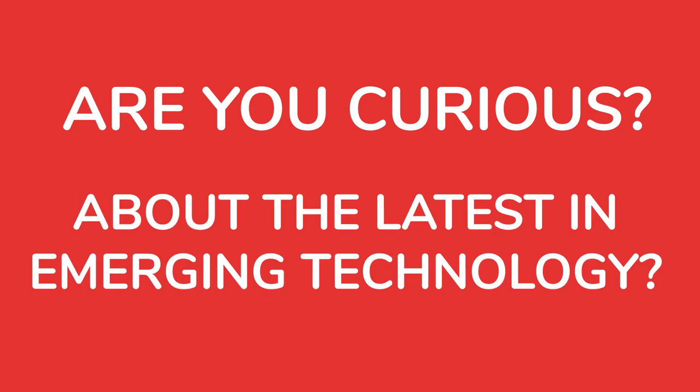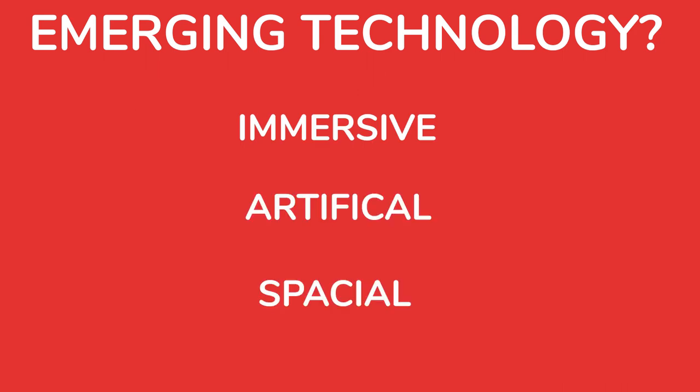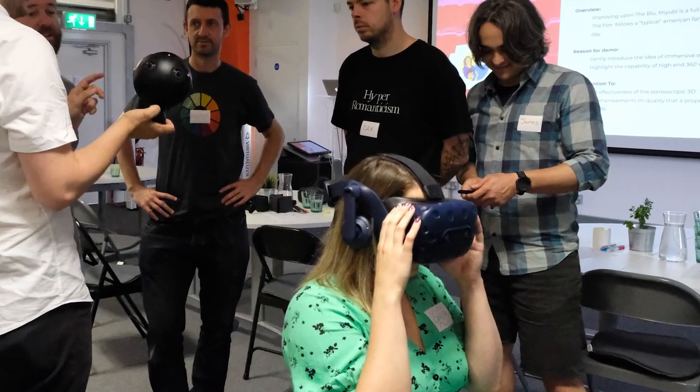Are you curious about the latest in emerging technology? Do you want to know about advancements in virtual and augmented reality, artificial intelligence and spatial 3D scanning and modelling? If yes, then this is the course for you. Join us for a half-day journey through the exciting world of emerging tech and get ready to be amazed.